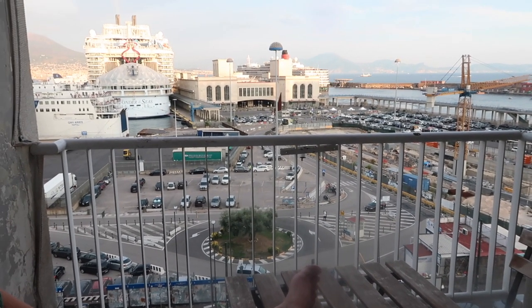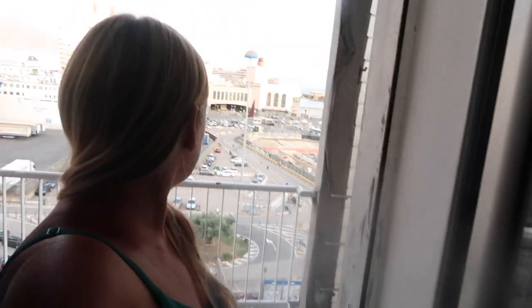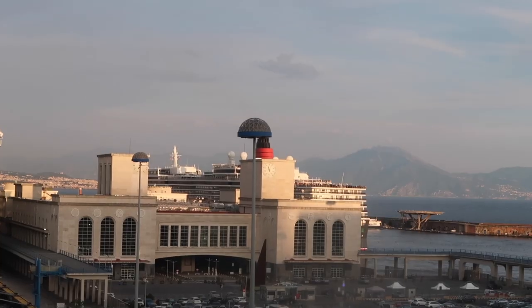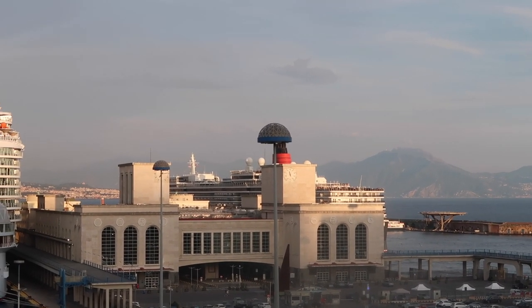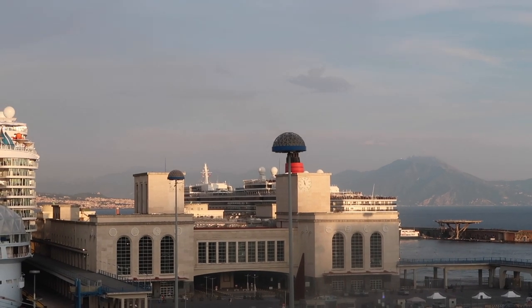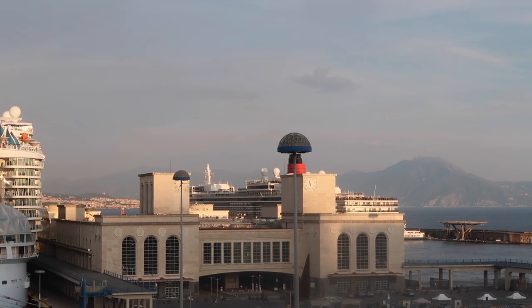Oh, I think the Queen Elizabeth is leaving now, Stephen — come see! I don't know where it's going. It's at sea for two days. Where's it going? Mallorca. We're just going to go in there and watch. Queen Elizabeth's gone. Yeah, we're just going to sit here and relax and watch when the Wonder of the Seas goes in a little while — that's our plan for the evening.